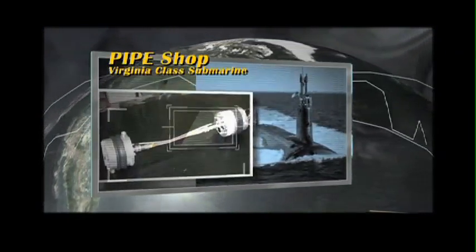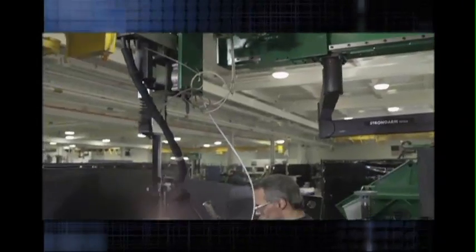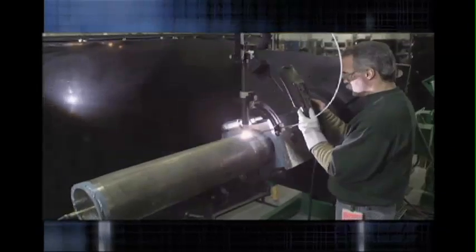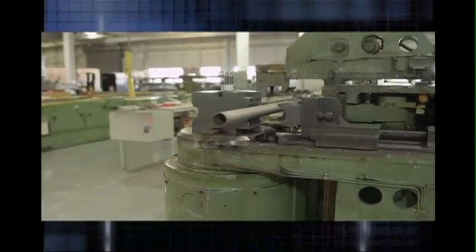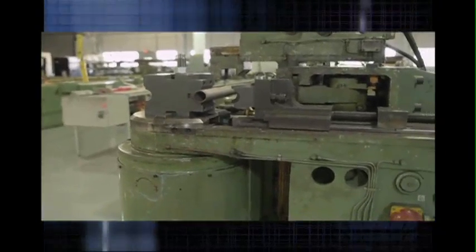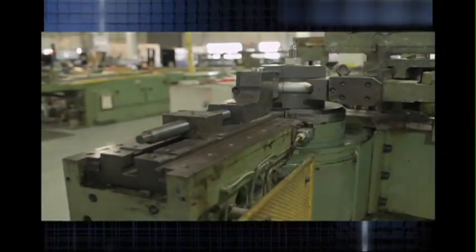Re-engineering saves big in the pipe shop. By investing in a smart approach to welding pipe, the Navy will save millions of dollars today to finance the Navy of tomorrow. Given the complex nature of the submarine and the amount of piping involved, about 4% of the cost of the submarine is tied up in pipe. That's why we were able to get significant per-hull savings by increasing productivity in that area.